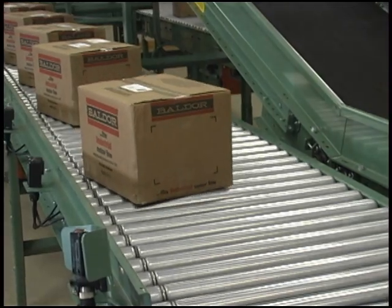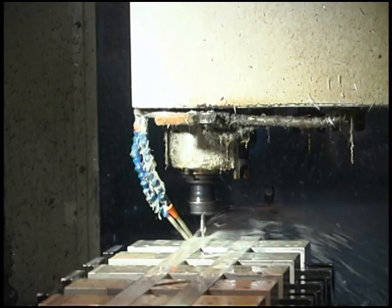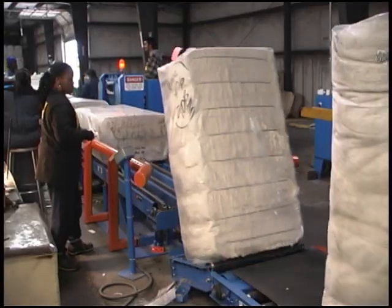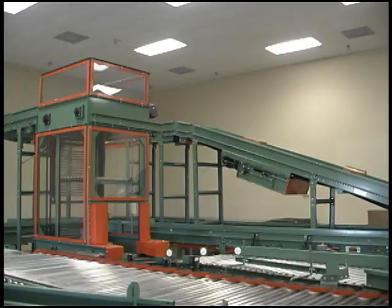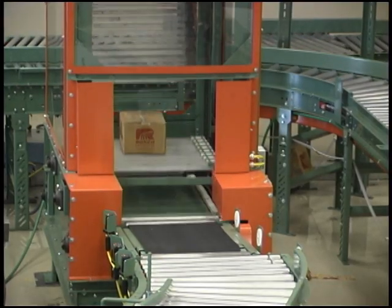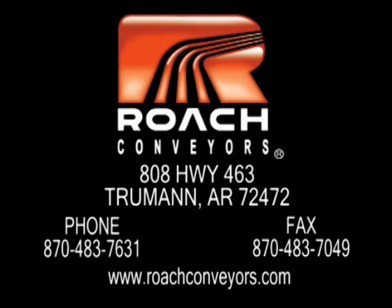Throughout this video, you have seen how Roach Conveyors uses innovative ideas and the latest technology to produce high quality products quickly and efficiently. At Roach, we take great pride in the products we create and the people who support us. Customer satisfaction and the expertise of our highly trained distributors are the keys to Roach Conveyors' continued success and growth. Talk to your local Roach distributor and find out why so many people choose Roach to handle all their conveyor needs. We know you'll love what we have to offer.